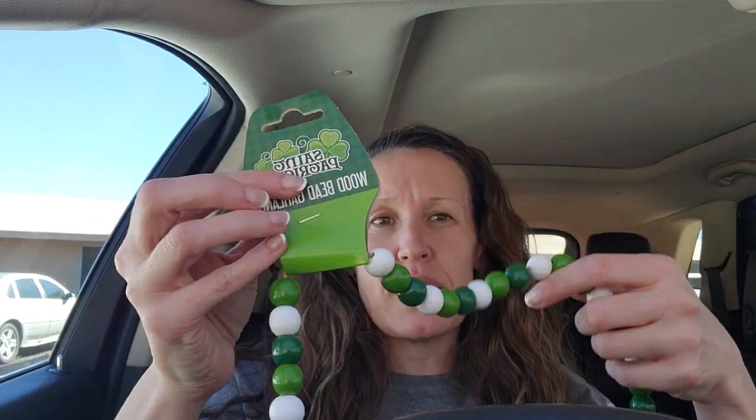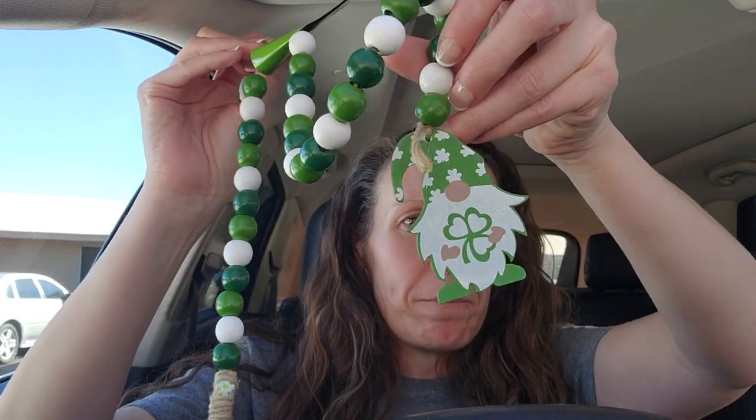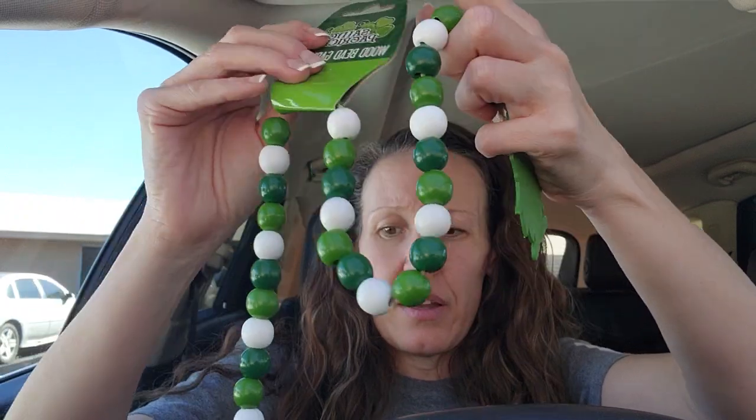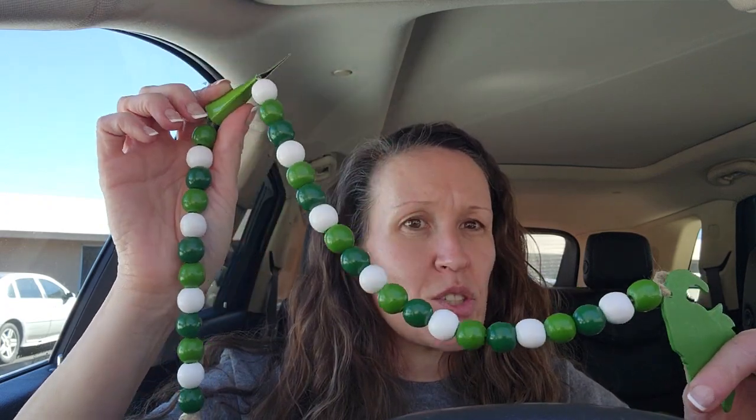Since we're doing holidays, here's this garland — also a wood bead garland, green and white with a little leprechaun and a tassel at the end. I got this because even if I don't decorate much for St. Patrick's Day, these green and white colors can still be used for Christmas and other things, so I thought I could use it for all different occasions.